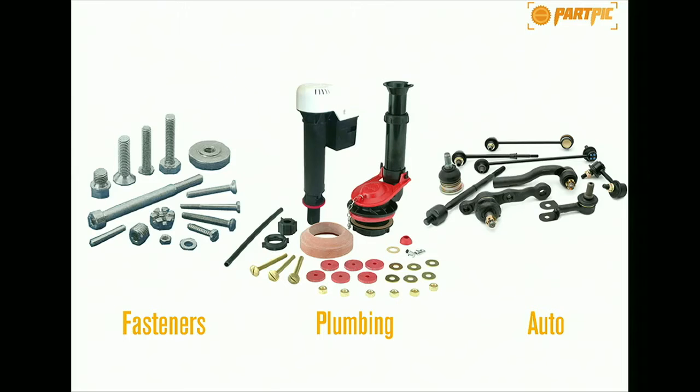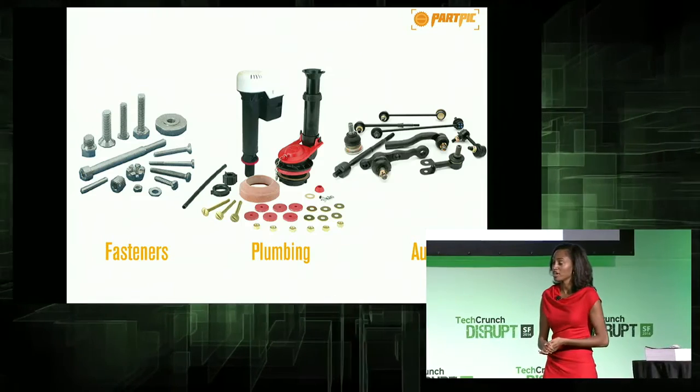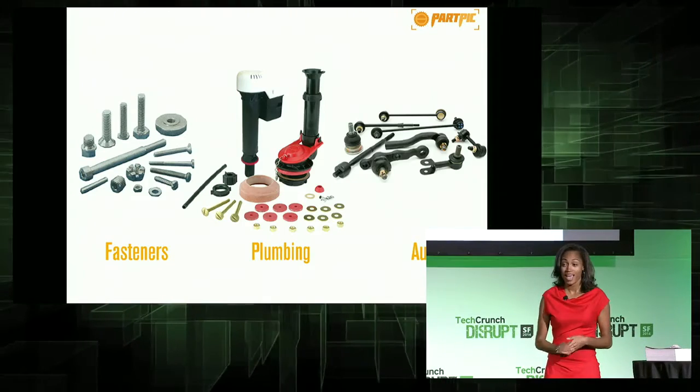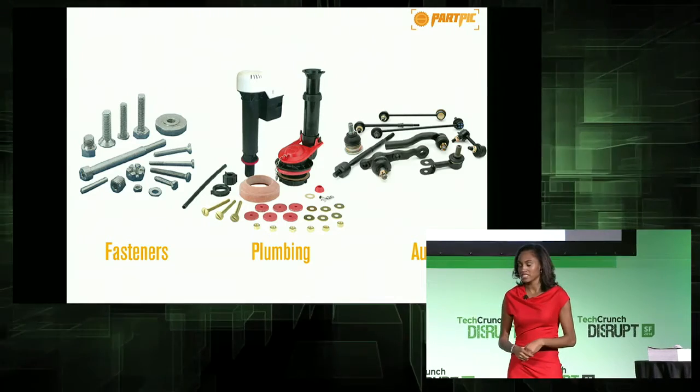We've integrated our technology into mobile and desktop applications for our first pilot customer, National Builder Supply. Let's take a look at how they will use PartPic to improve their customer service experience.